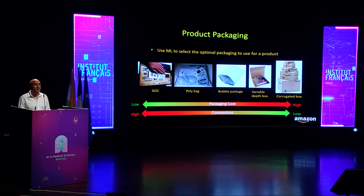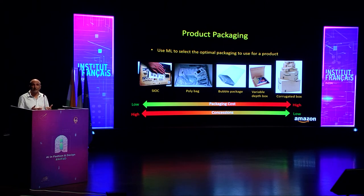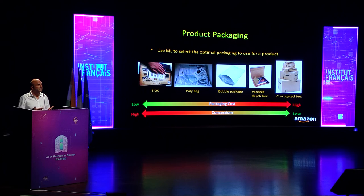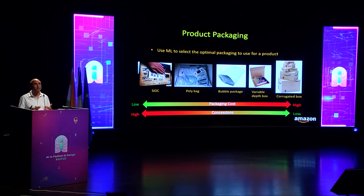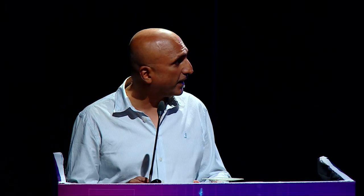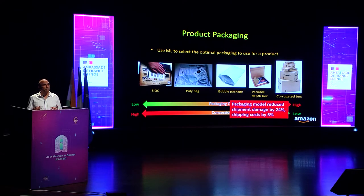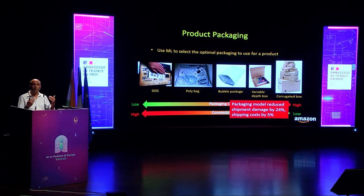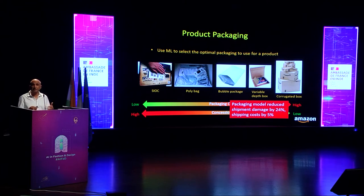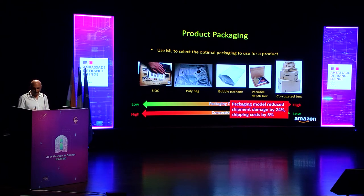Our ML-based approach reduces concessions costs by selecting a robust packaging type like a corrugated box for products more susceptible to damage. For products that are less prone to damage, it selects inexpensive packaging material like a poly bag, helping reduce packaging material costs. This model has been applied to hundreds of thousands of Amazon packages and has reduced shipment damage by 24% while also reducing shipping costs by 5%.